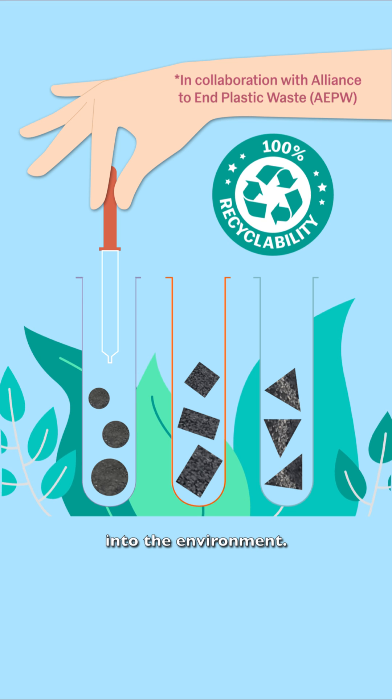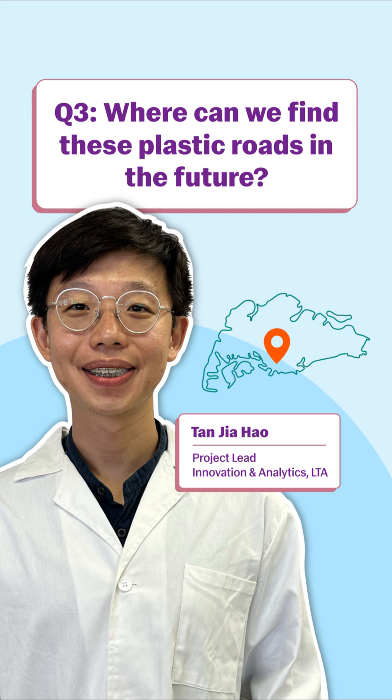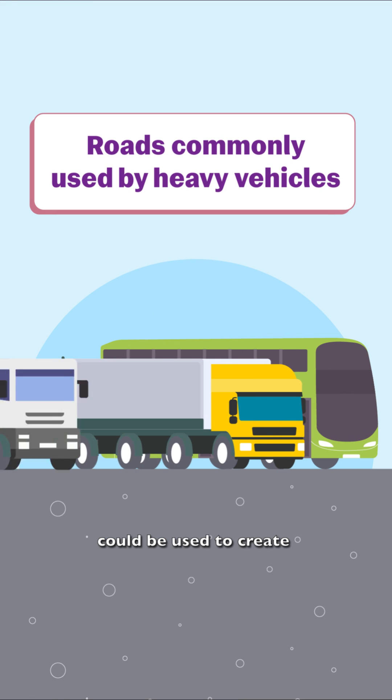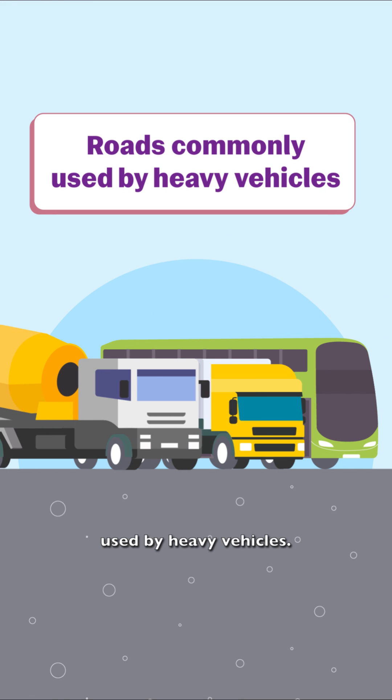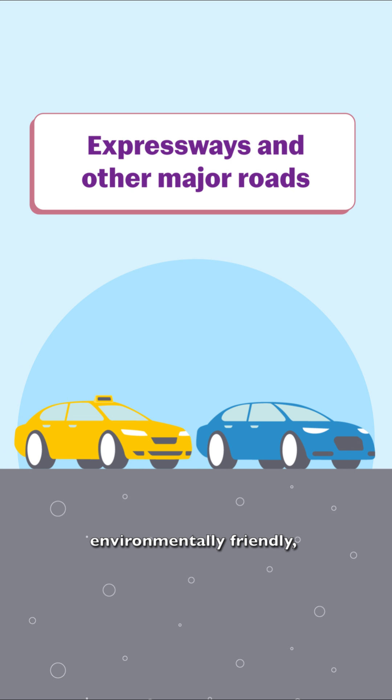Where can we find these plastic roads in the future? Depending on the results of our trials, these plastic road mixes could be used to create roads commonly used by heavy vehicles. Being more durable and environmentally friendly, we might also use them for expressways and other major roads in the future.